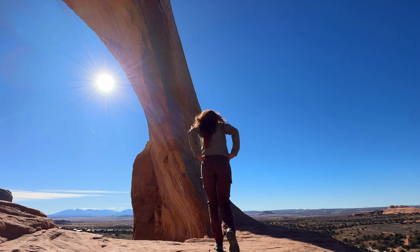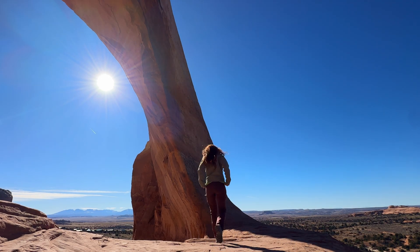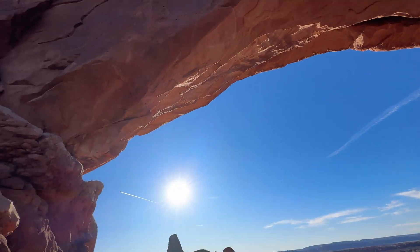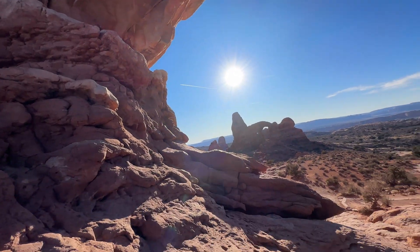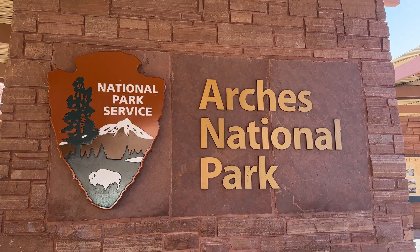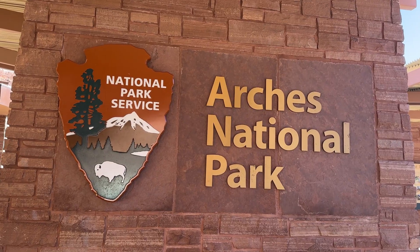What is a natural arch? How do they form? What are they made out of? What is their geologic story that allows them to withstand the test of time? As we explore arches today, I'm going to answer all of those questions.